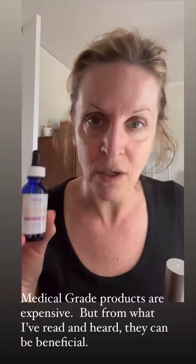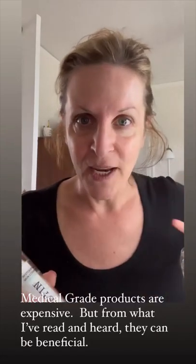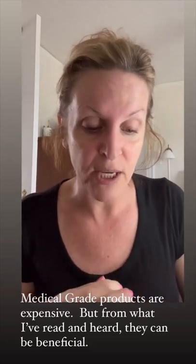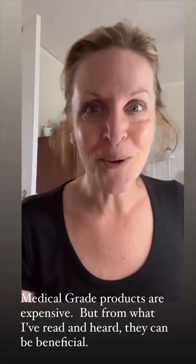I have sworn by Obagi for years. The face place that I go to here in Greensboro recommends Elastin. Medical grade products are very, very expensive — I will be honest. They are not cheap but I do see a huge, huge difference. So let's get to it.